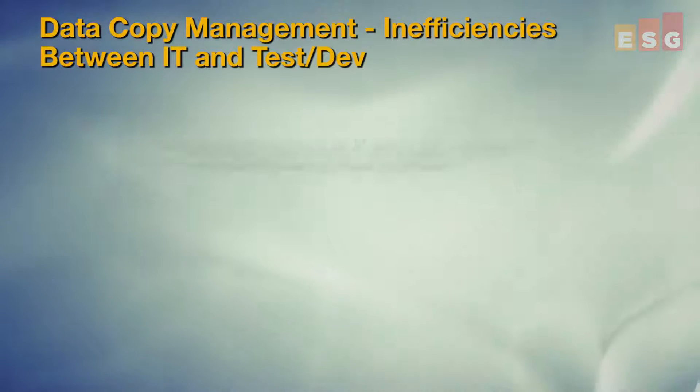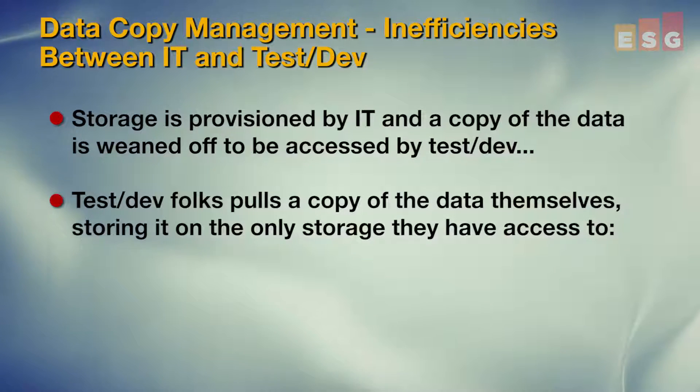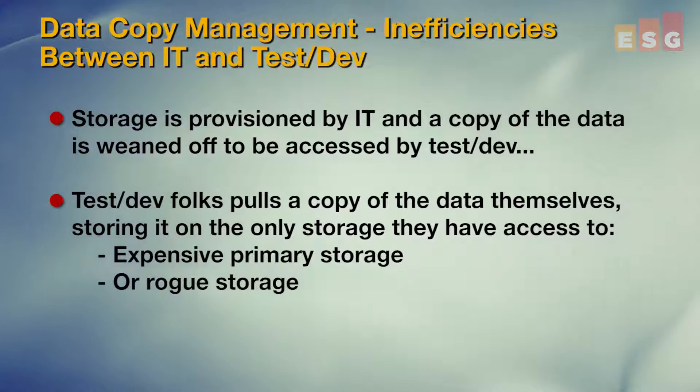When test dev folks need a copy of the data, they have to ask IT or the application platform owner, and then one of a couple very inefficient things happen. Maybe, days later, storage is provisioned and a copy of the data is weaned off to be accessed by the test dev folks. Or the test dev folks get clever and pull their own copy, since they know the app, and then they store that copy on the only storage they have access to, which is expensive primary storage, or rogue storage IT doesn't even know exists.